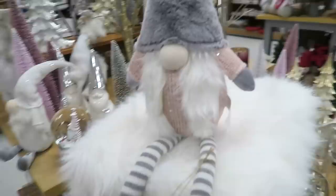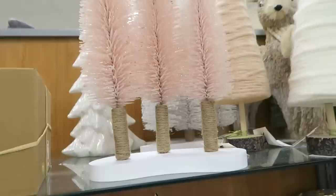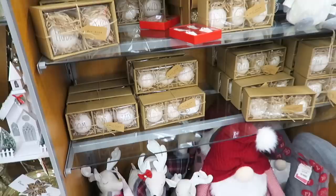They've put out so much of their Christmas decor here. I'll show you another gnome that I absolutely love - this one right here. I think this one was $9.99 as well, and then I also love these gorgeous pink trees right here. I don't know if it's picking up on camera but they're a little bit sparkly.